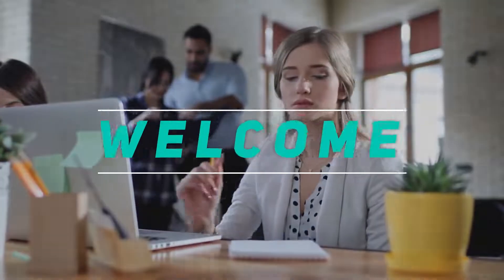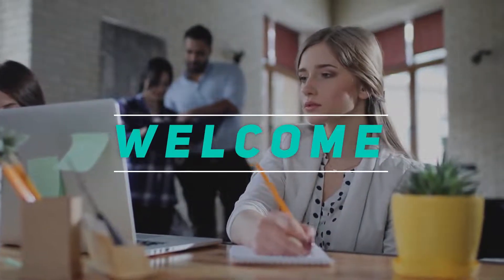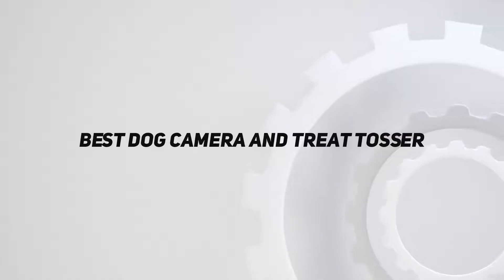Hey, welcome back to my channel. In this video, I'm going to talk about the Top 5 Best Dog Camera and Treat Tossers.